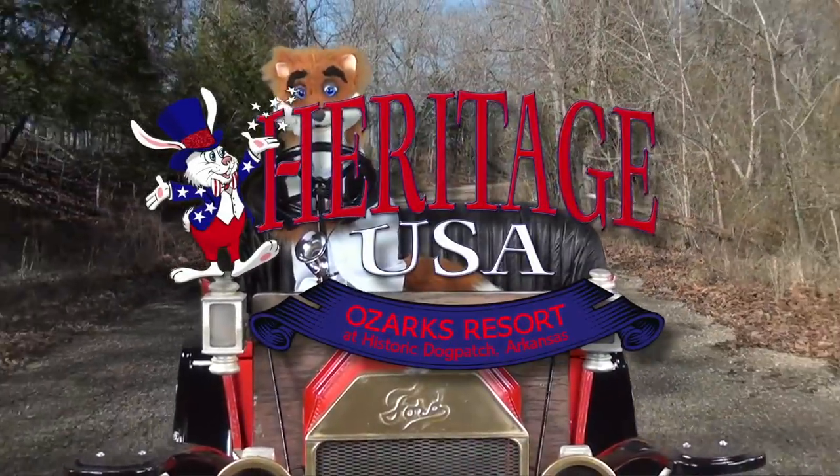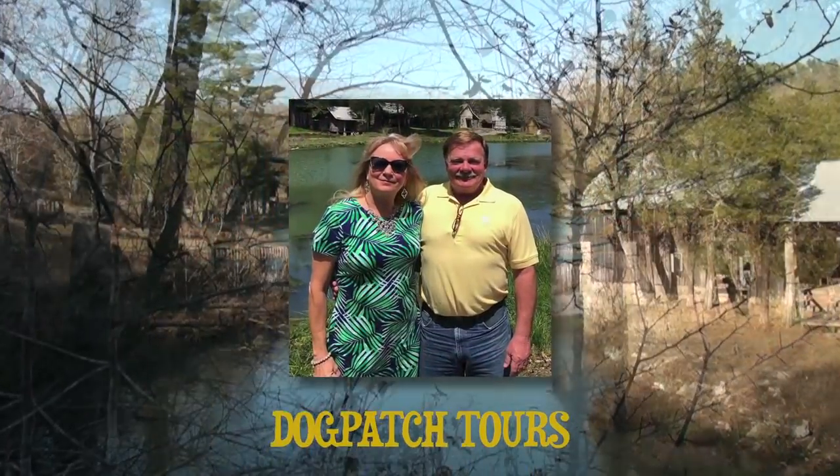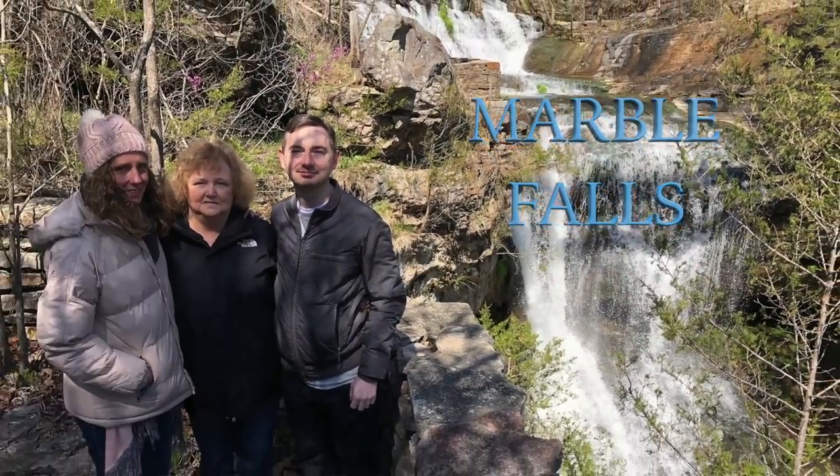Get away to Heritage USA Ozark Resort at Historic Dogpatch, Arkansas. Take a private tour of Historic Dogpatch USA. See authentic buildings from the 1800s, Kissing Rocks, and take in the beauty of majestic Marble Falls.